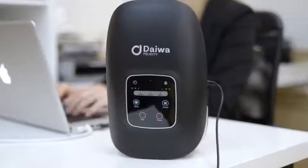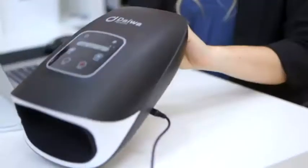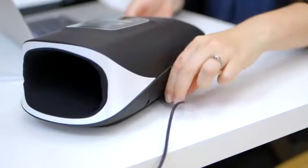AccuPalm is the portable, powerful desktop hand massager that charges via USB and works for up to three continuous hours on a single charge.